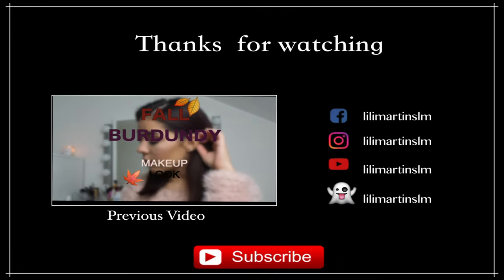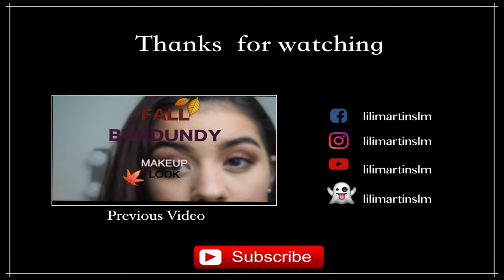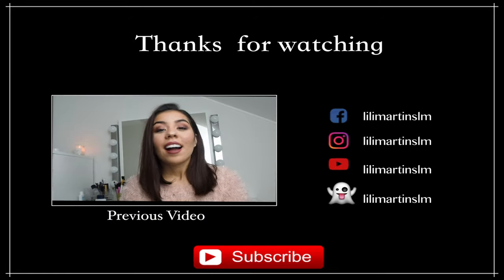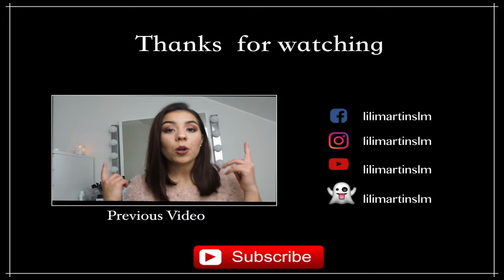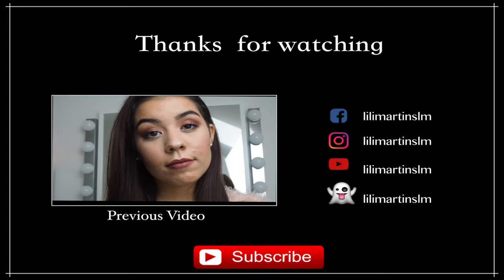I hope you liked the video! Give this video a thumbs up, subscribe for free to my channel to stay updated for more to come, and follow me on social media. See you next time, bye!